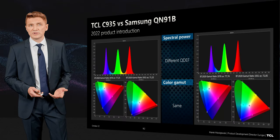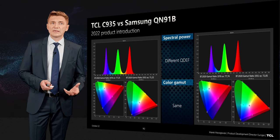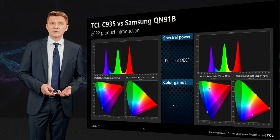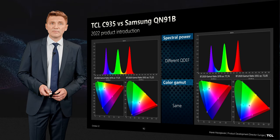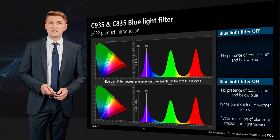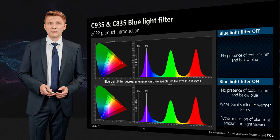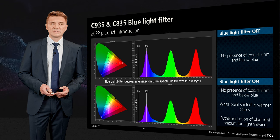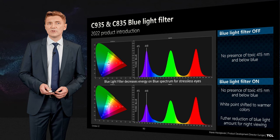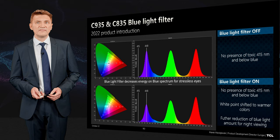We can also compare this product to the Samsung QN91B — you see that the spectral power is the same; however, we don't use the same quantum dot enhancement film and we achieve the same color gamut. For the blue light filter: there is a toxic blue area below 415 nanometers. We don't touch this toxic blue — our center is at 448nm. When you enable the blue light filter, the power of blue goes significantly down, but we don't affect the harmful range.